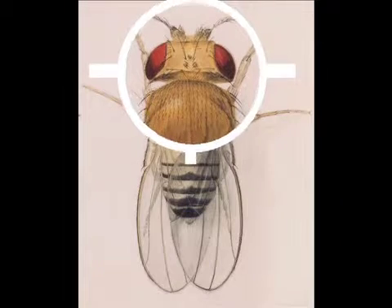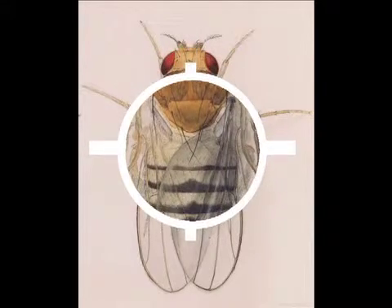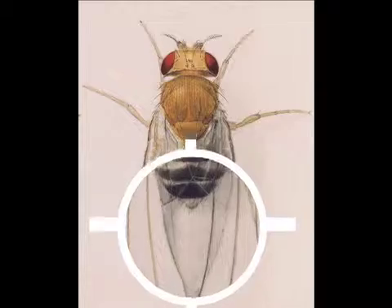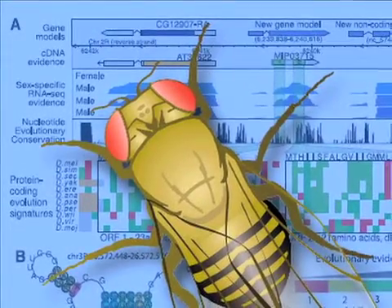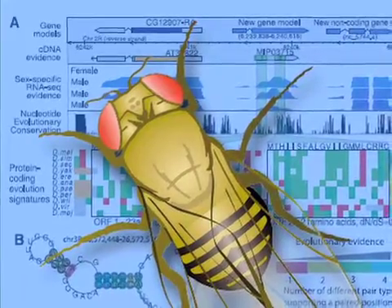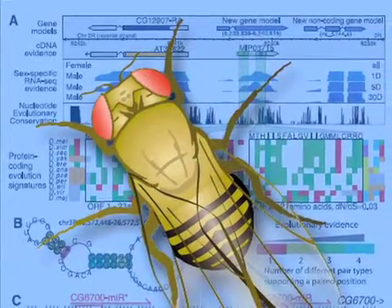Insect glands are responsible for producing a host of secretions that allow bees to sting and ants to lay down trails to and from their nest. New research from Carnegie scientists focuses on secretions from glands in the reproductive tract that help sperm survive and guide the sperm on the trip to fertilize an egg. The gene that controls the development of these glands in fruit flies provides important information about gland development in all insects, as well as potential clues to similar human reproductive glands.